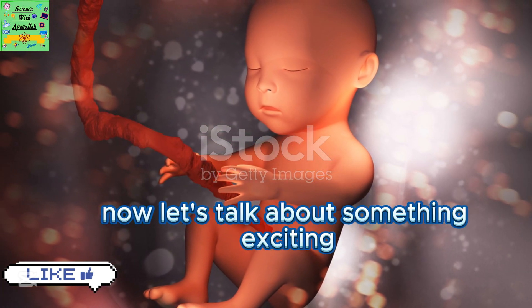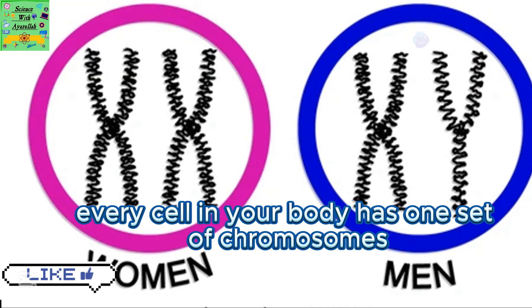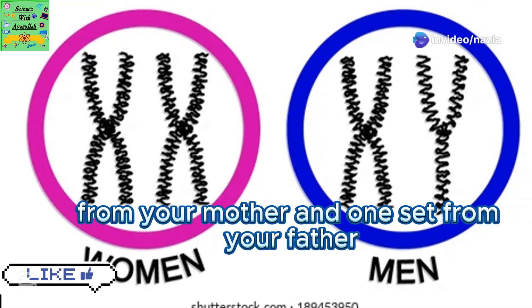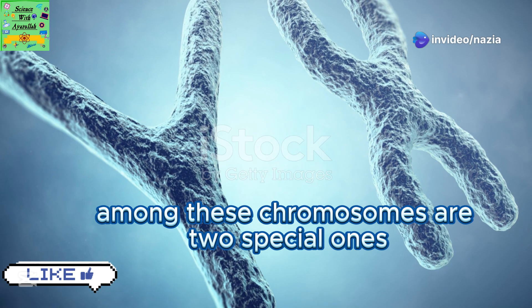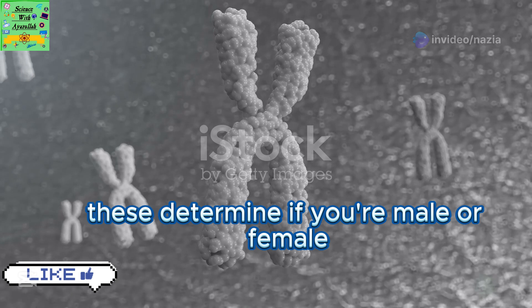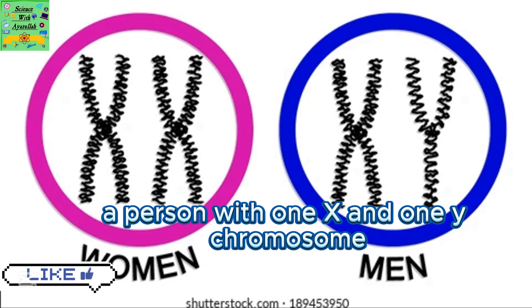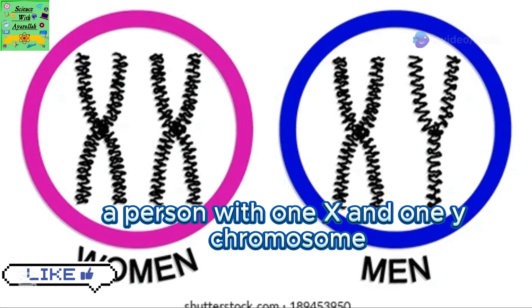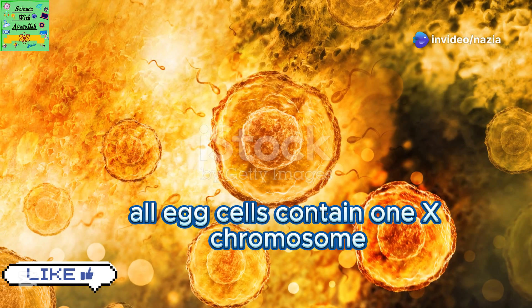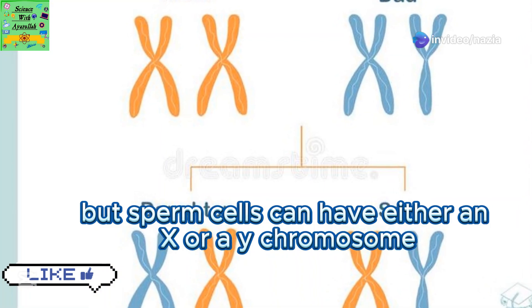Now let's talk about something exciting — whether a baby will be a boy or a girl. Every cell in your body has one set of chromosomes from your mother and one set from your father. Among these chromosomes are two special ones called sex chromosomes. These determine if you're male or female. A person with two X chromosomes, XX, is female. A person with one X and one Y chromosome, XY, is male. All egg cells contain one X chromosome.